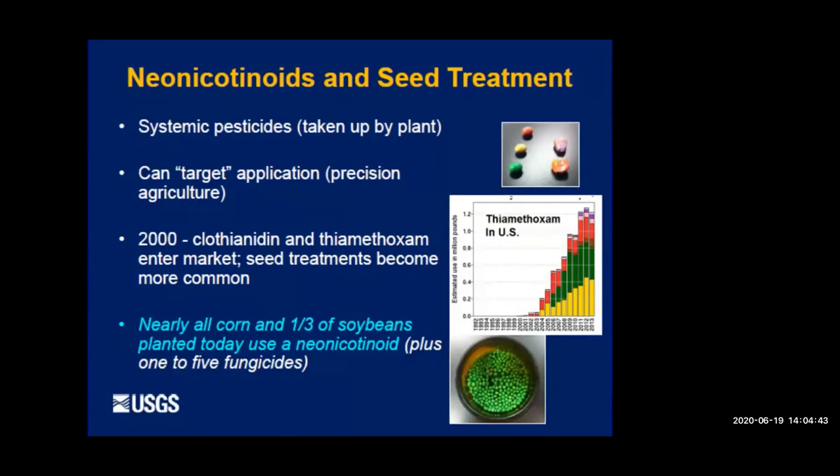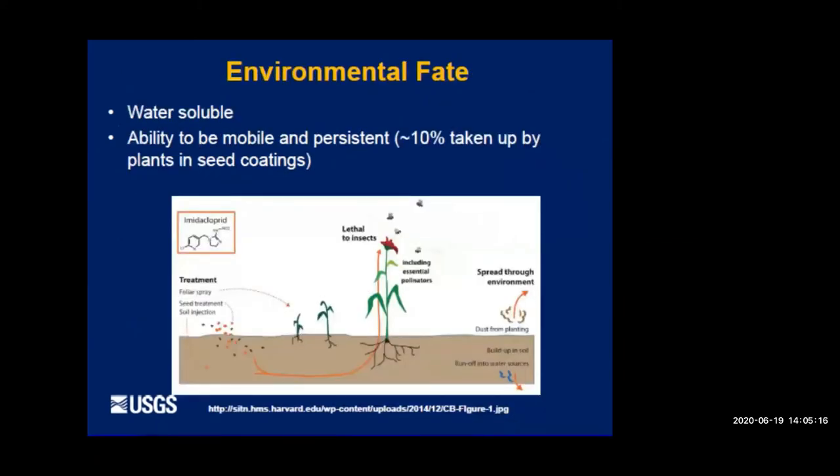Neonics are systemic pesticides — they're taken up by the plant and present in all parts of it. Nearly all field corn and about a third of soybeans planted today use a neonic, often as coated seed. Plants growing from neonic-treated seeds or sprayed with neonics can have nectar and pollen that's lethal to insects, including our essential pollinators. It's also important to realize that neonics are water soluble, which is why we find them in streams and groundwater in Wisconsin, where they can affect aquatic insects.